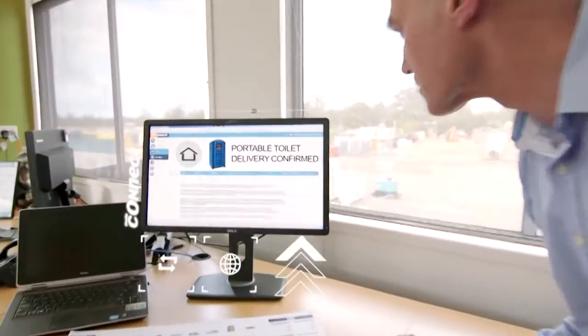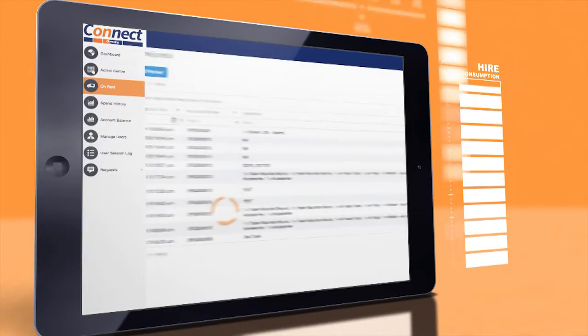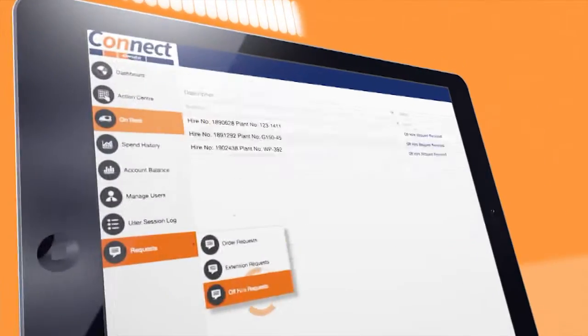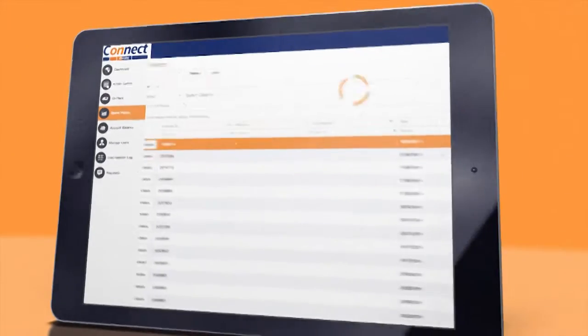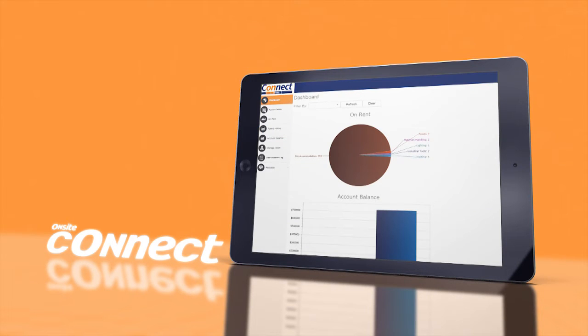By simply logging into your Onsite Connect account, you have instant access to your rental equipment information with on-the-spot proof of delivery and pick-up, and the ability to request a quote, request for on-hire and off-hire, and to extend hire. View your spend history, account balance, and all the useful data you need on the dashboard.